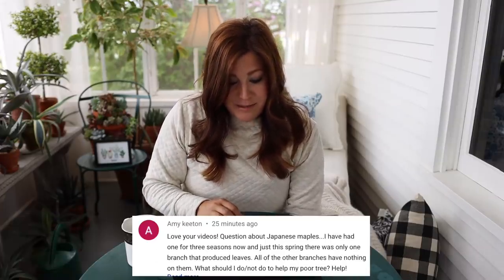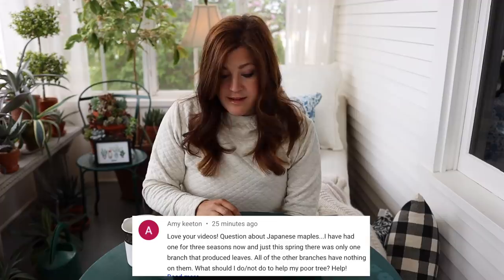Amy said: question about Japanese maples — I've had one for three seasons and in just this spring there was only one branch that produced leaves. All the other branches have nothing on them. What should I do to help my poor tree? I have the same thing going on with one of mine that I planted last spring. All its lower branches are leafed out and looking beautiful, but the top canopy has buds that aren't budding out yet. What I'm going to do is just keep mine well watered and give it some holly tone. You could do holly tone or some kind of root stimulator to give your plant a kick and see what happens. I'll show you guys mine in a vlog at some point. That just happens sometimes — it's part of gardening. I might have to replace mine.